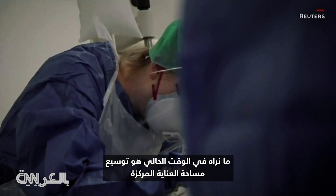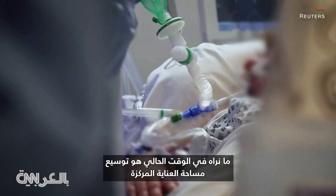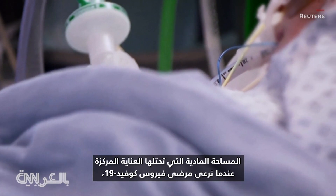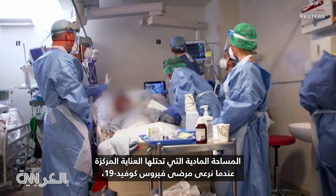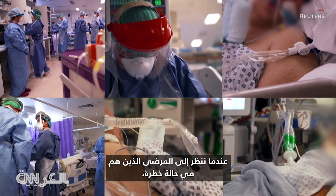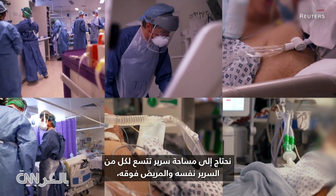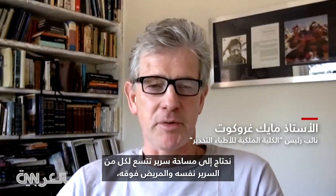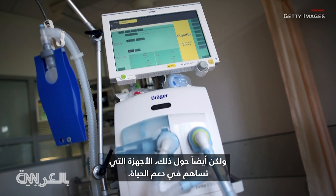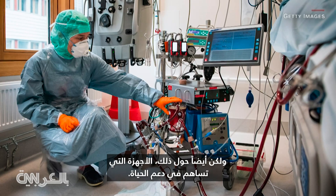What we're seeing at the moment is the expansion of intensive care way beyond the traditional boundaries. The physical space that the intensive care is occupying and the way we're looking after COVID-19 patients is getting bigger and bigger all the time. When looking after critically ill patients, we need a bed space that will accommodate both the bed with the patient on it, but also, around that, the devices that contribute to life support.